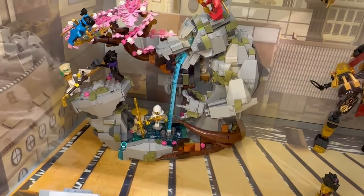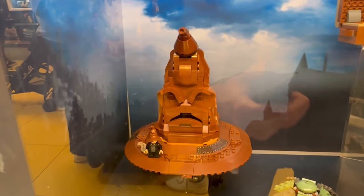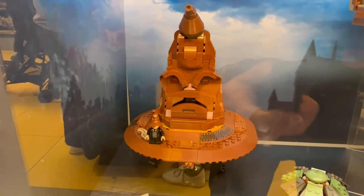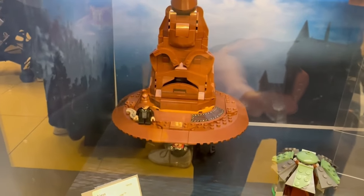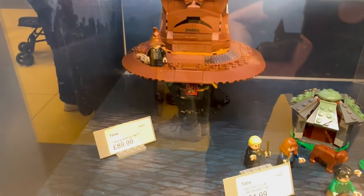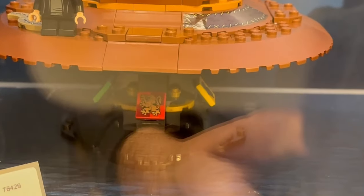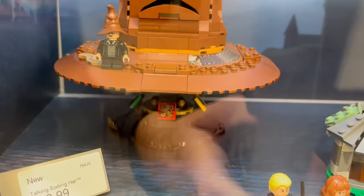Yeah, not for £105 — it's not as impressive as I was hoping. Moving on to the Harry Potter set, we see the Talking Sorting Hat, which is pretty cool. It looks much better in person; I quite like it — something appealing about it, maybe not at full price, but it does look good. The crest designs appear to be printed, which is nice.